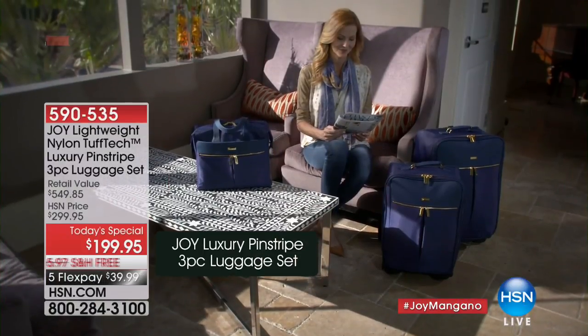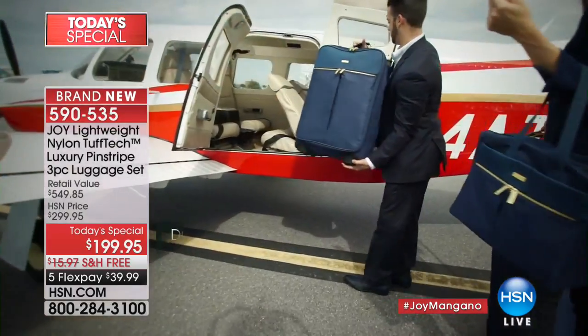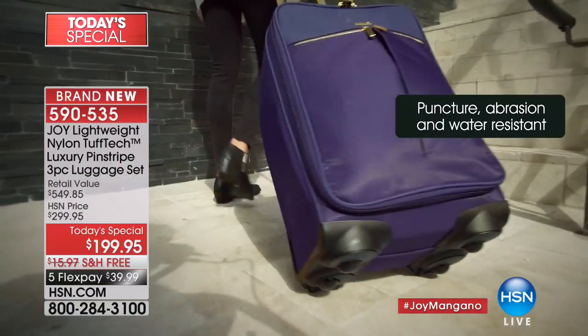All right, let's go — it's time for our best value of the day. This luggage has been on fire today. Check it out: almost 12,000 sets out the door!